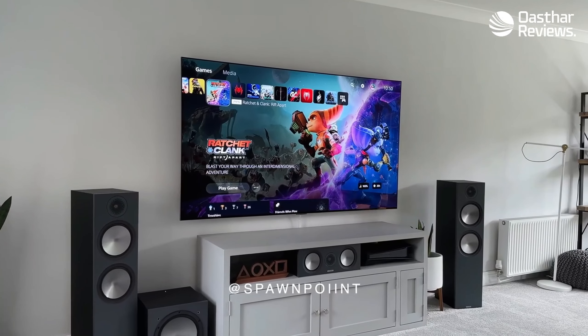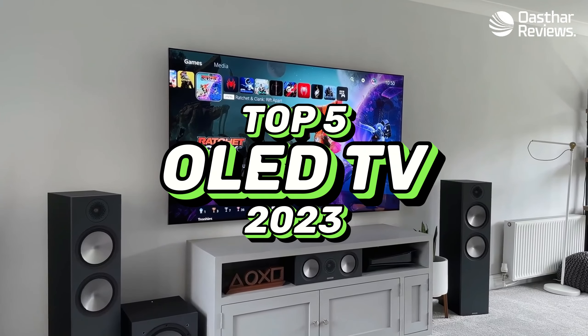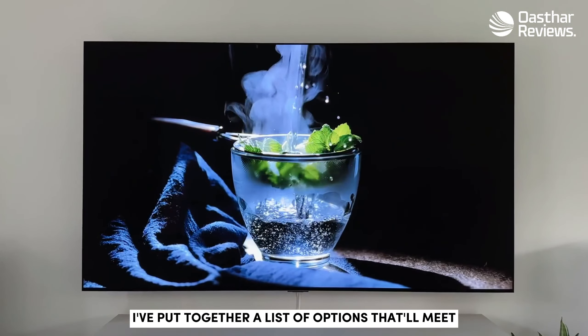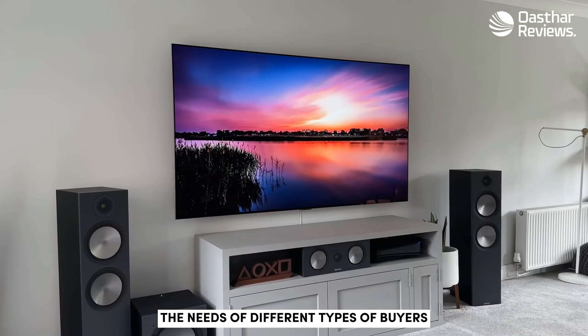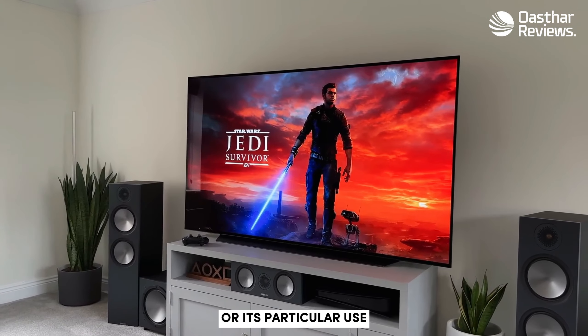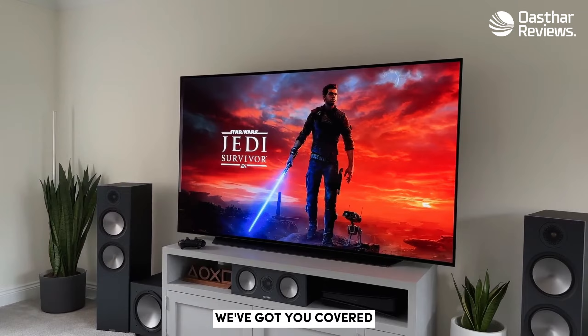What's up guys! Today's video is on the top 5 best OLED TVs in 2023. Through extensive research and testing, I've put together a list of options that'll meet the needs of different types of buyers. So whether it's price, performance, or particular use, we've got you covered.